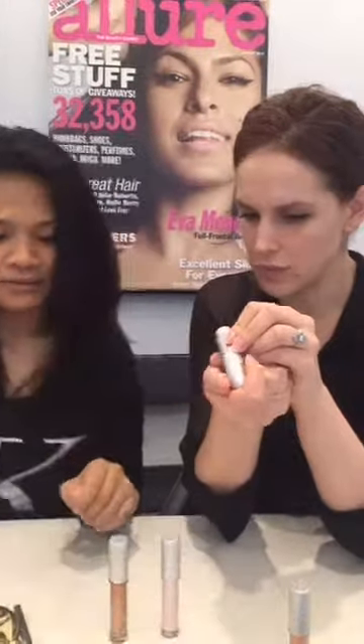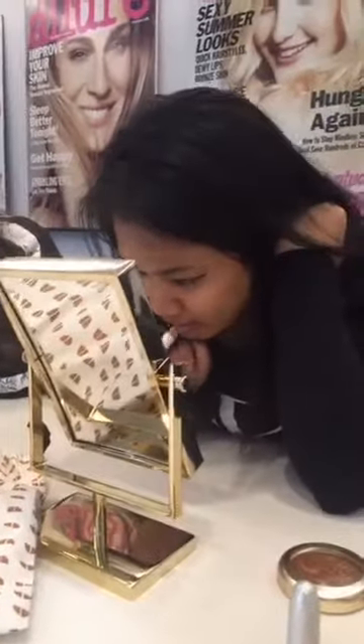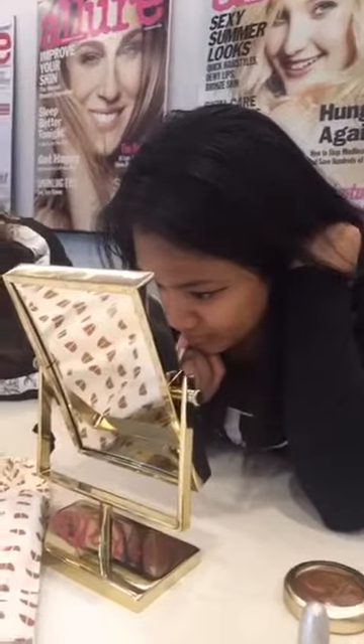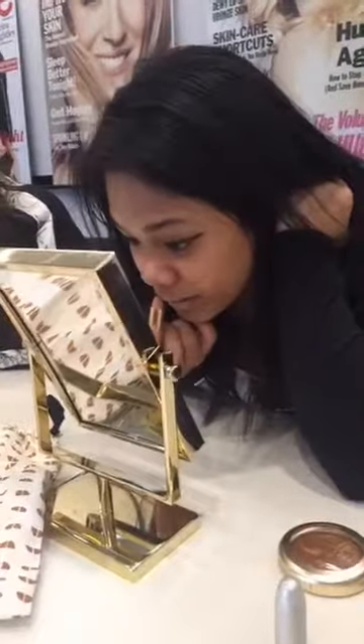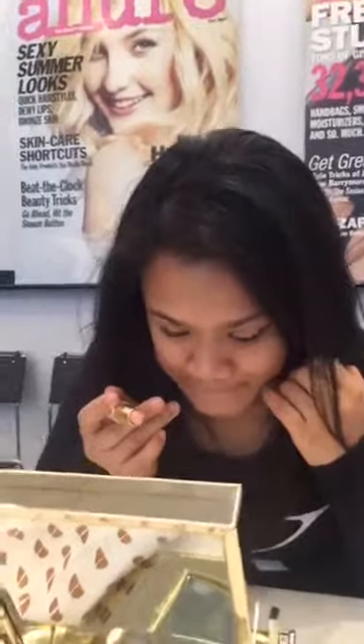We both pulled the same shade — let's see what it looks like on a different skin tone. On me it's a little lighter and a little iridescent — more shimmer. I personally have a really hard time picking nudes. It might prove a little too light for me; nudes are tough.